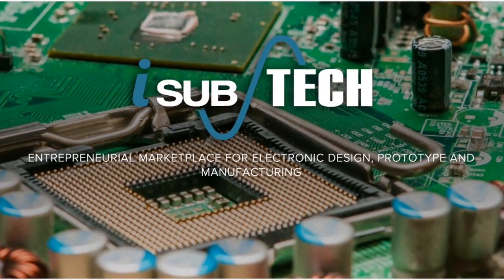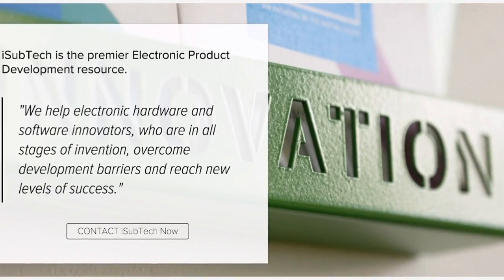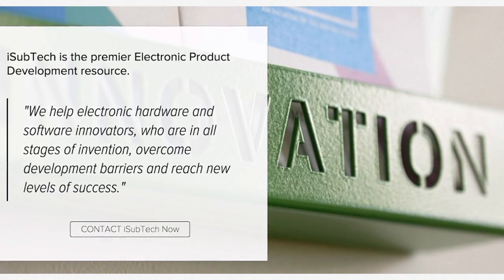iSubtech — the entrepreneurial marketplace for electronic design, prototype, and manufacturing. iSubtech is the premier electronic product development resource.